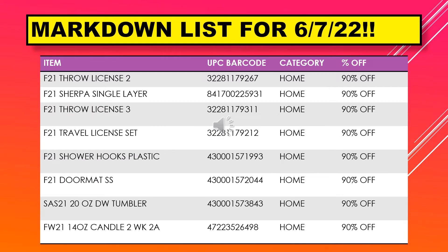Continuing with the markdown list for June 7th, we have throw license 2, Sherpa single layer, throw license 3, travel license set, shower hooks plastic, doormat, DW tumbler, and a 14 ounce candle.